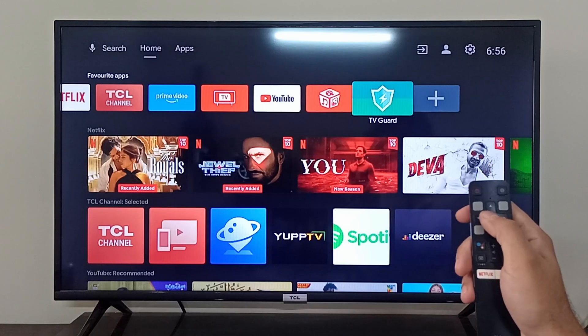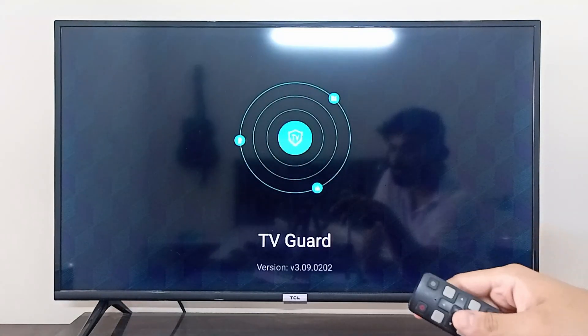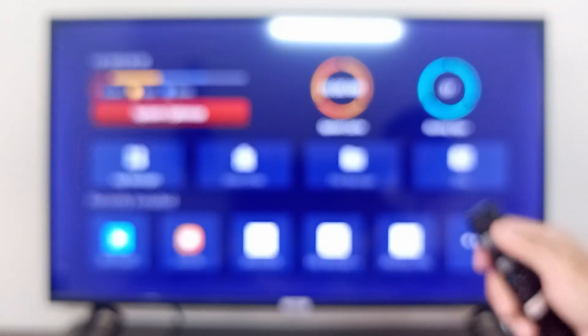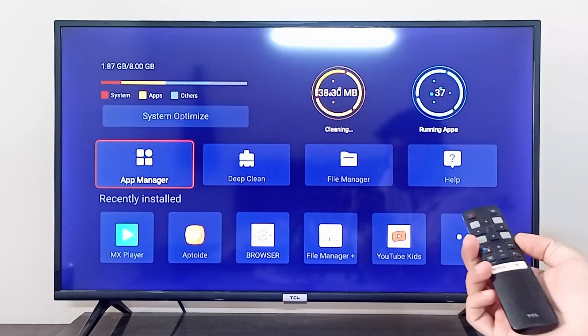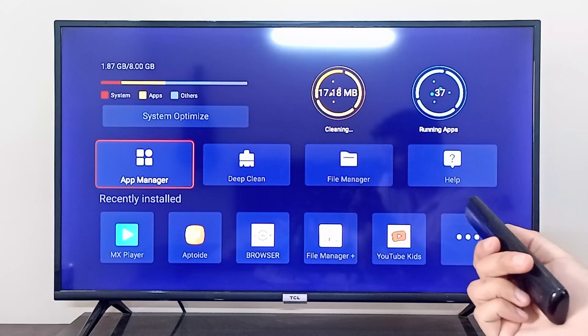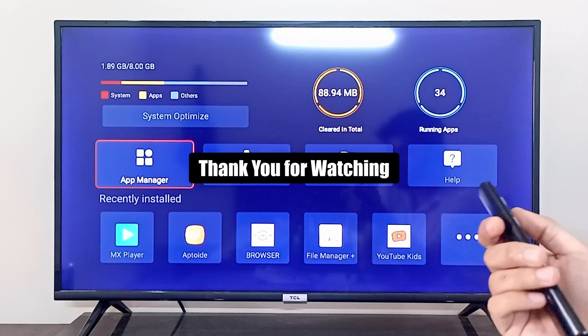You can simply open TV Guard, and in the application click on System Optimize. By clicking that, it is going to close all of the background apps for you and also clear all the cache. So this is how you close all background apps and clear your cache.